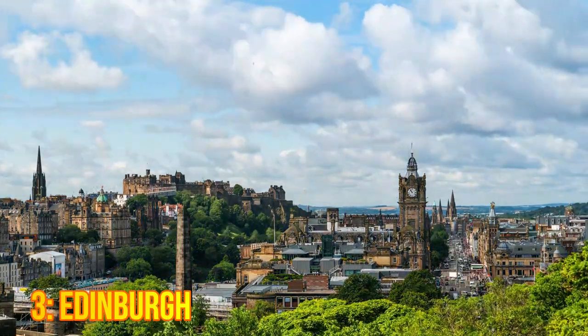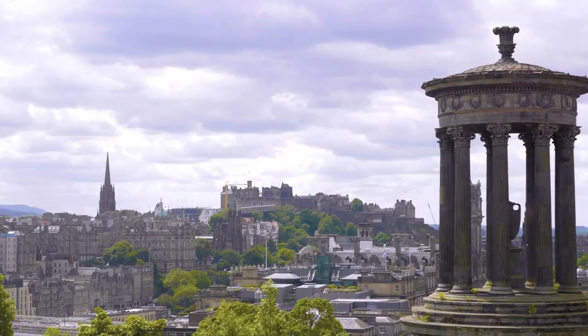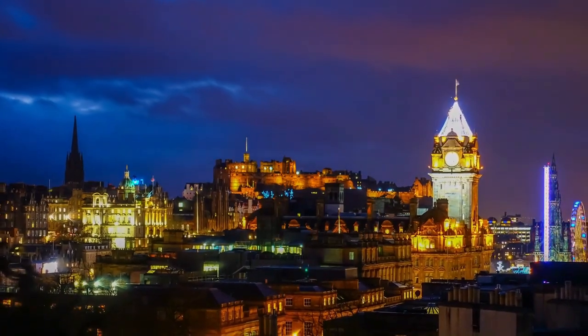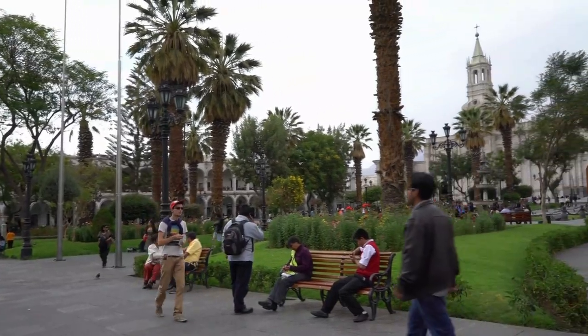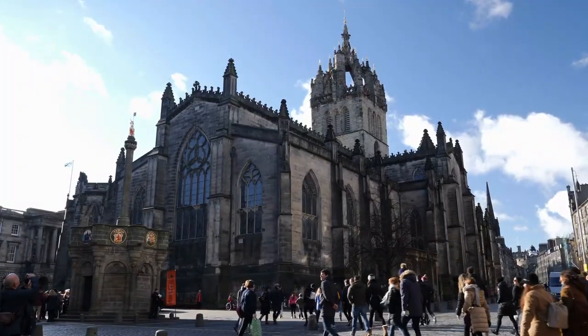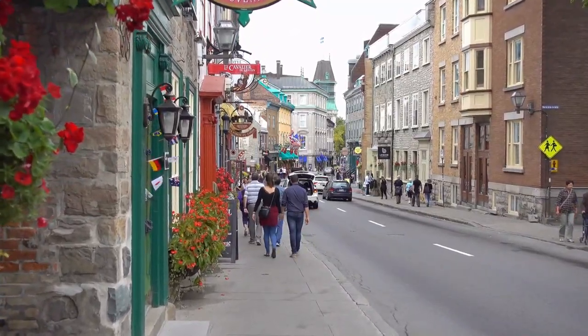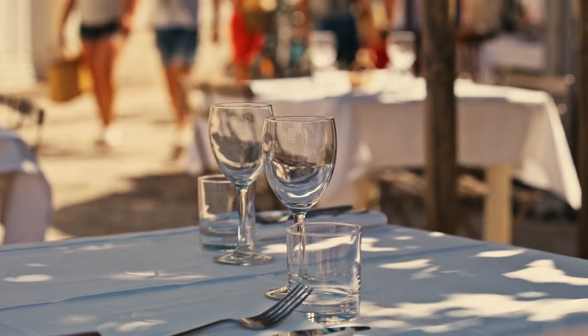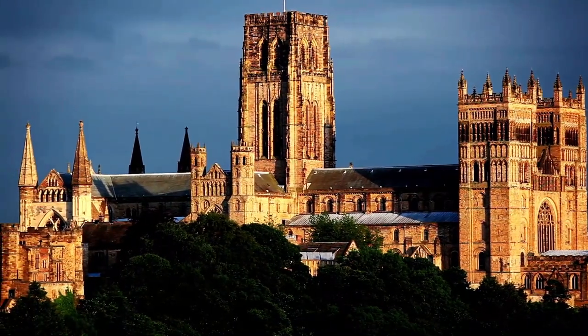3. Edinburgh. As the capital of Scotland, Edinburgh is a city that is steeped in history and culture. The city is home to the famous Edinburgh Castle, which sits atop a volcanic rock in the city center. Visitors can also explore the Royal Mile, a historic street lined with shops, restaurants, and attractions such as St. Giles' Cathedral and the Palace of Holyroodhouse.